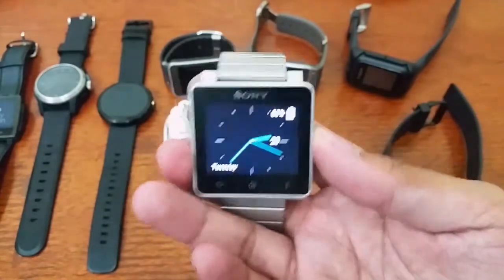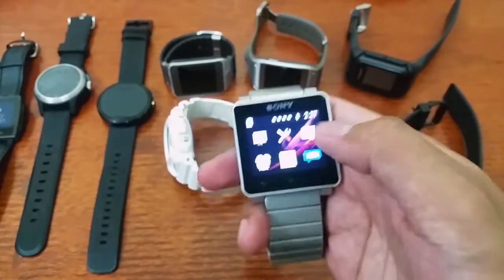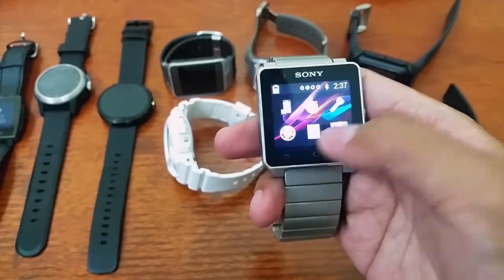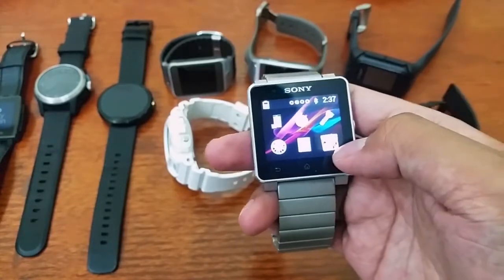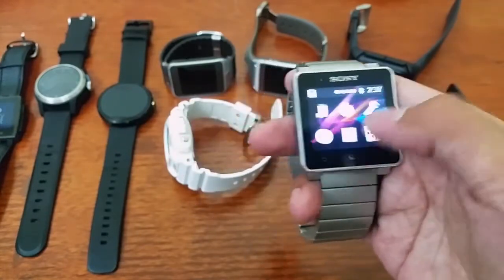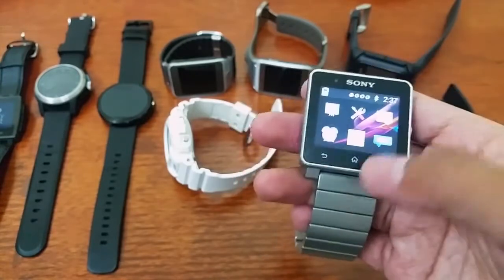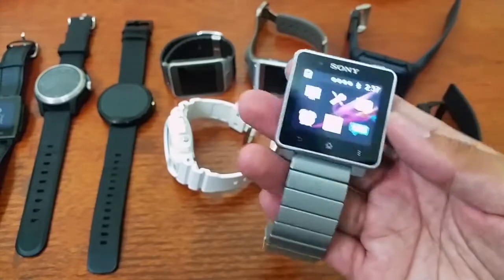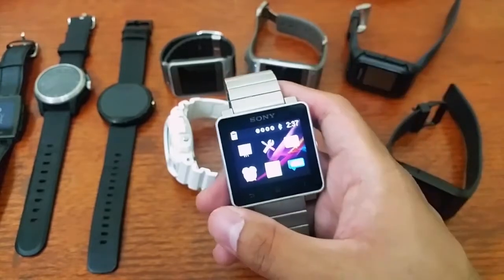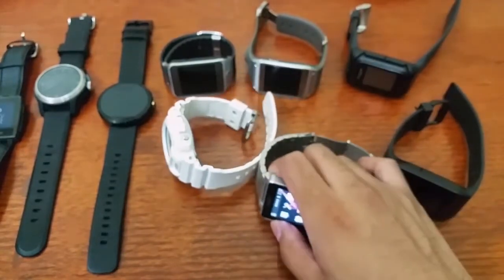This is the Sony Smartwatch 2 — the one I'm wearing right now. It's not powered by Android Wear; it runs Sony's proprietary OS. But you can install third-party apps — I even have Blackjack on it, so when I'm bored I can play blackjack on my watch. There are many apps available, but it's a bit buggy and not super fast. It's okay though. The Sony Smartwatch 3 with Android Wear is coming soon.